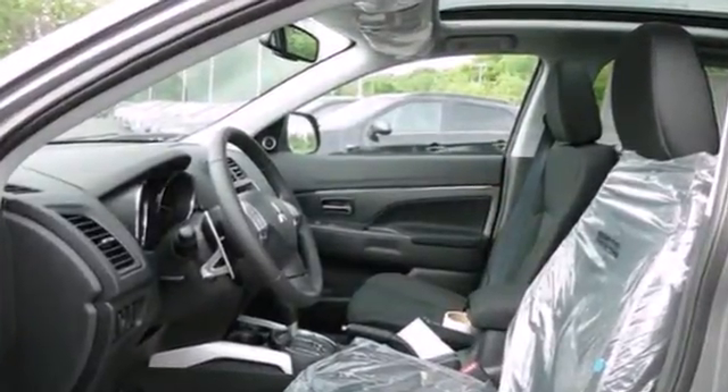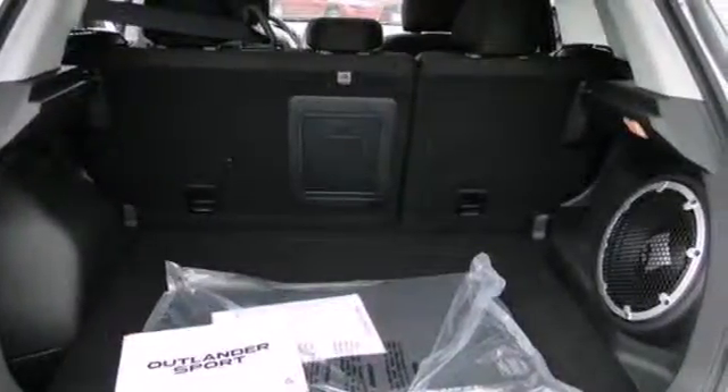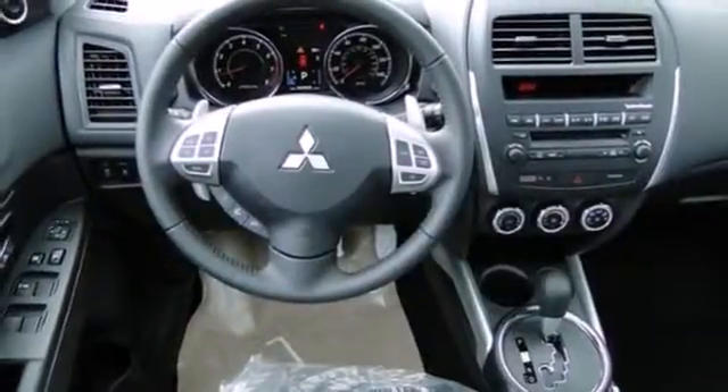It has many great features, including keyless entry, a CD player, and fuse hands-free link with a USB port. It also provides the peace of mind of stability and traction control,